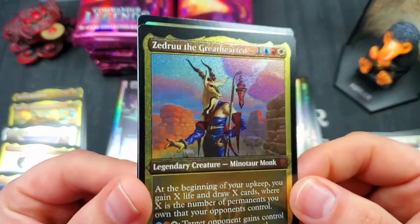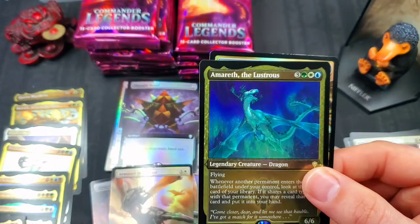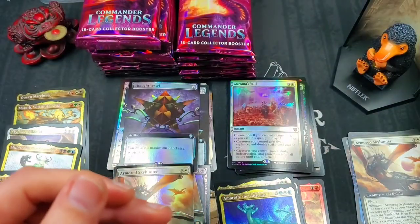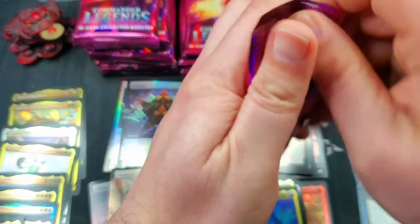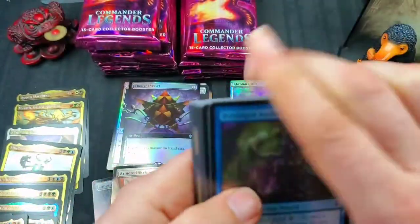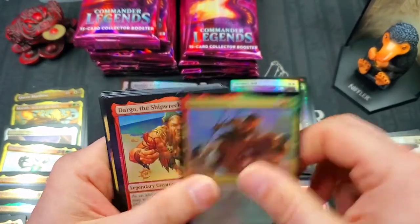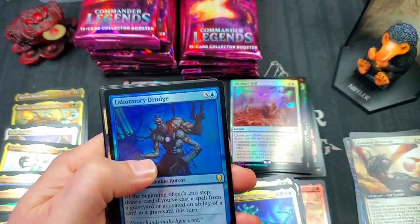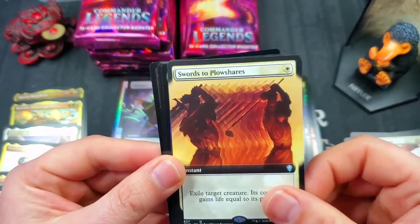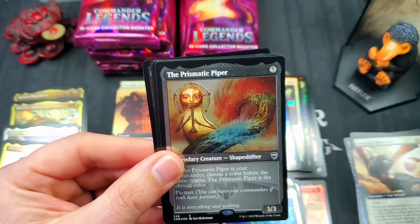Zedru the Great Hearted — one of my favorite etched foils; I love the minotaur monk. Followed by Amareth the Lustrous — horror and dragon. Nice dragon token — love a good dragon token! We're about halfway through the entire deal and we've pulled some amazing stuff. Laboratory Drudge for our rare foil. Swords to Plowshares — not the foil but still very cool. Court of Ambition full art — I think it's got some value. The Prismatic Piper etched foil. Ishai Ojutai Dragon Speaker for our mythic. Livio Oath-Sworn Sentinel. Treasure and an angel token.